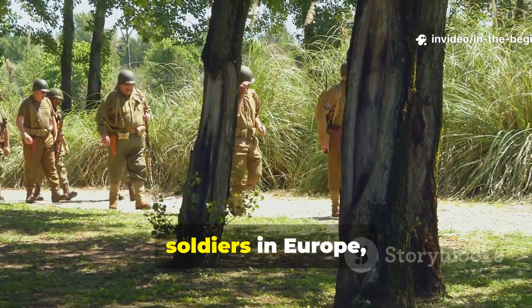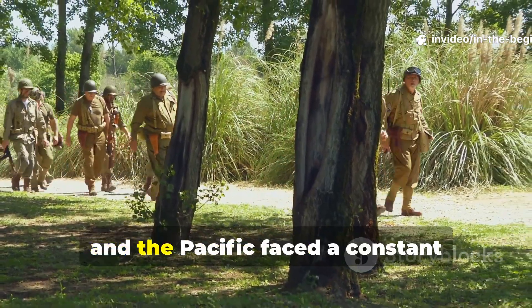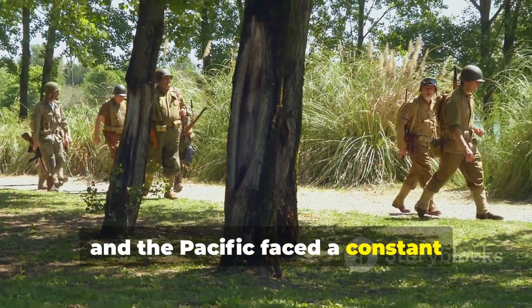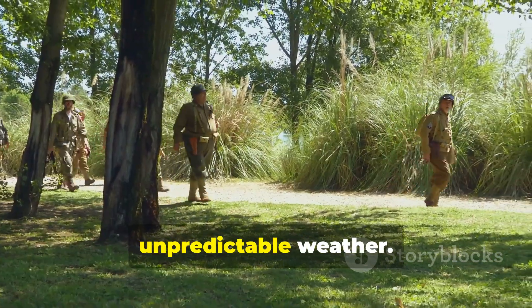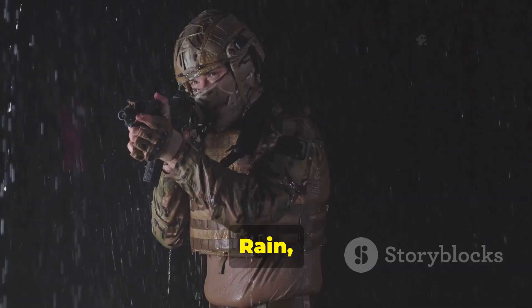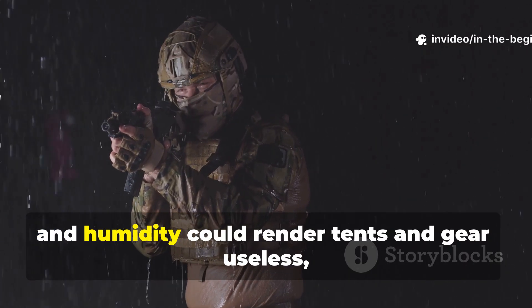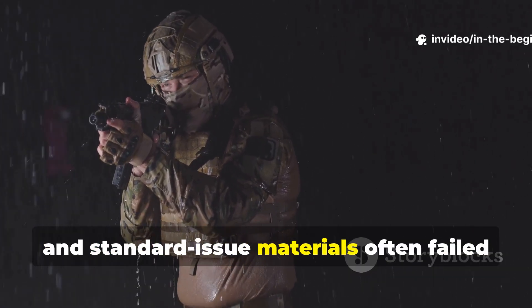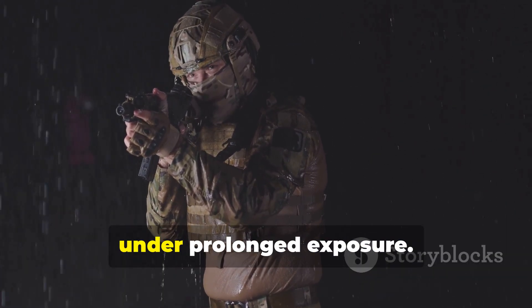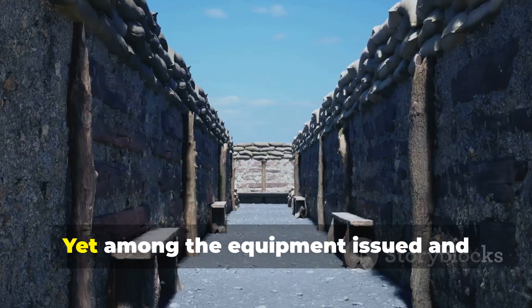During World War II, soldiers in Europe, North Africa and the Pacific faced a constant challenge: staying dry and protected in unpredictable weather. Rain, mud and humidity could render tents and gear useless, and standard-issue materials often failed under prolonged exposure.